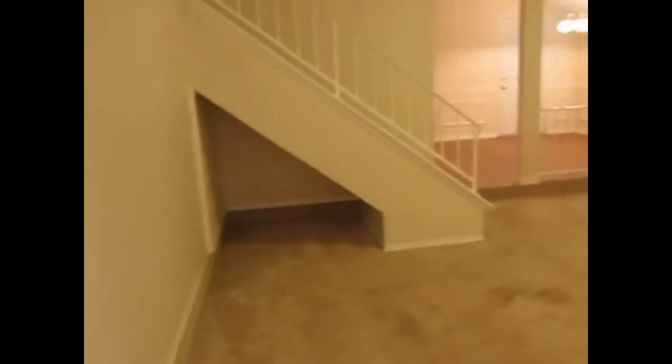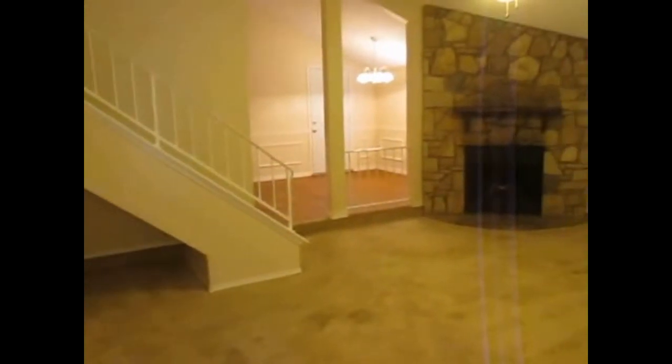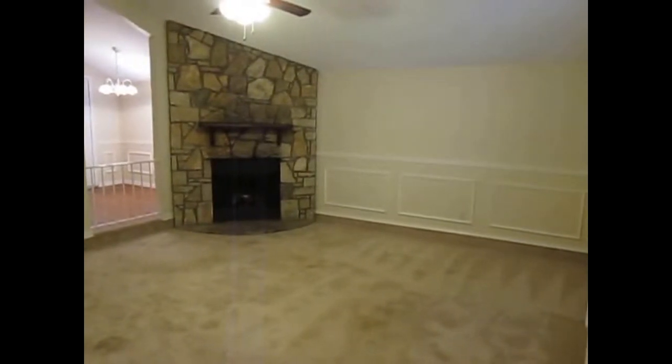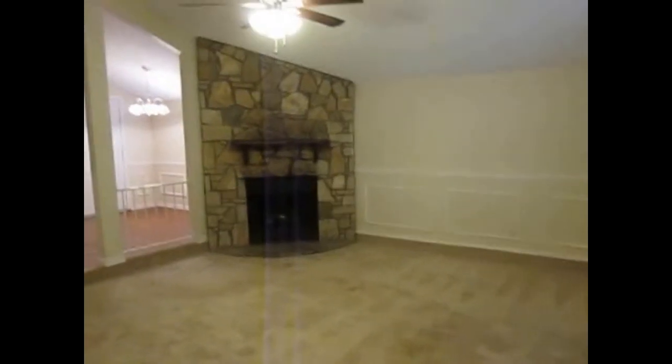We come up to the front covered porch here. We do have a laminate wood floor entryway that opens right up onto the living room. We have a carpeted living room with neutral paint and a chair rail.